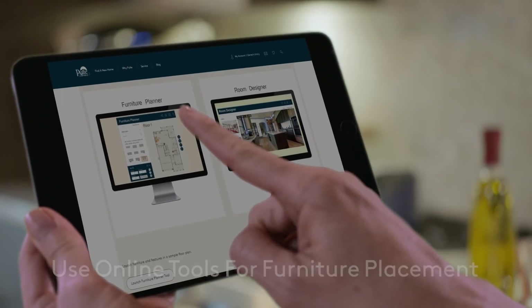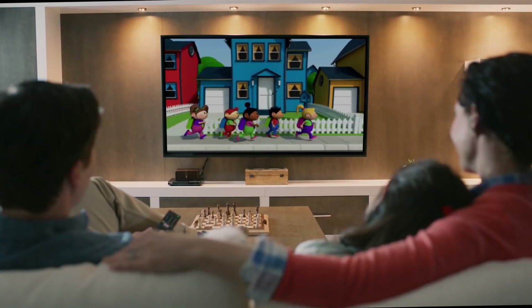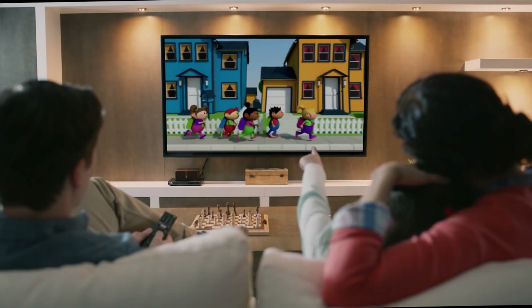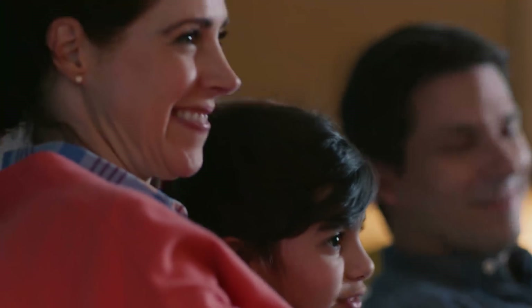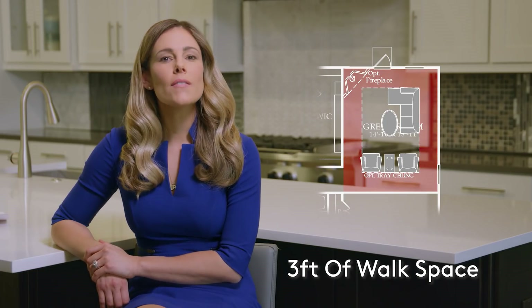Our floor plans are designed with furniture scale in mind, and we also have online tools to help you plan where your furniture will go. Knowing which wall the TV will be placed on will help determine your furniture placement. Keep in mind, you ideally want three feet of walk space around your furniture arrangement if it's not grounded against a wall. This will help guide your furniture selection and layout.